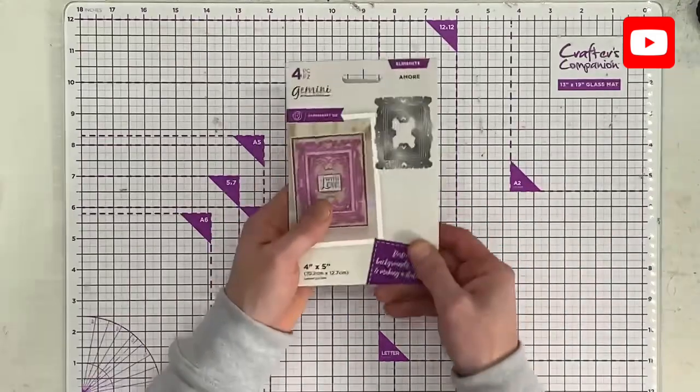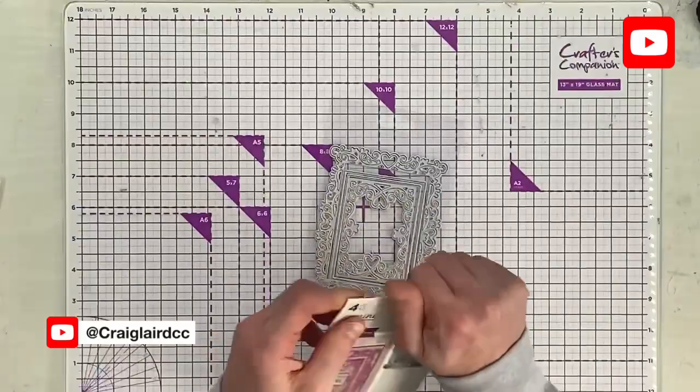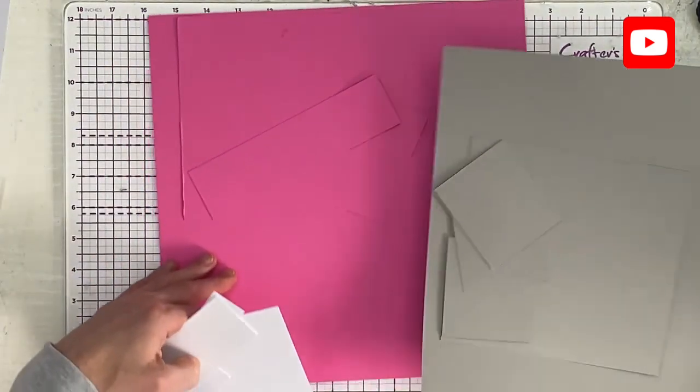We're going to make a card, but I'll also show you how to pop it into a home decor frame. I'm going to use a little bit of inking for the background using shimmer and duet ink pads. Let's take the Amour die. When it comes to colours, I'm going to go for fuchsia and grey.